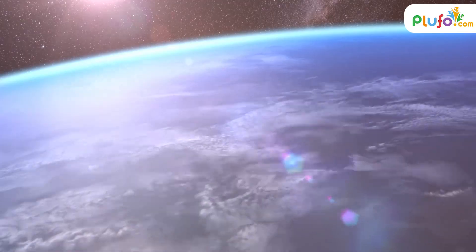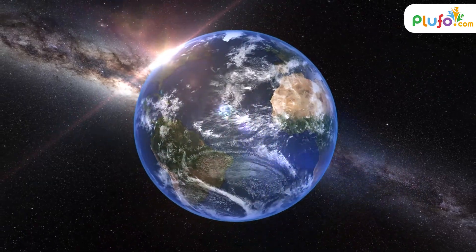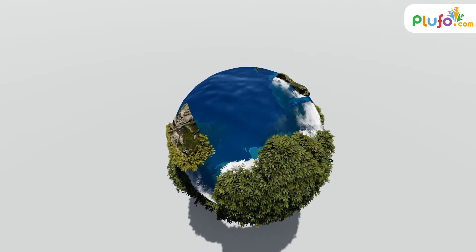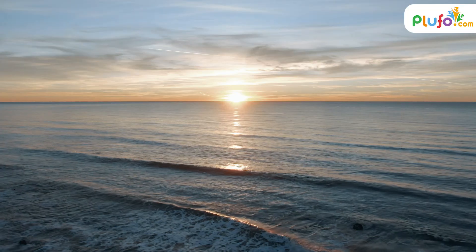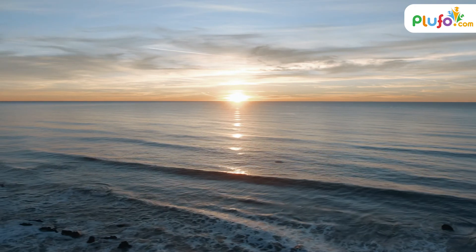The five oceans of the world. Earth is the only planet in the solar system that has liquid water. The ocean contains 97% of Earth's water and covers almost three quarters of the planet. All of these oceans are connected to each other in some way. Humans find oceans to be very interesting, beautiful and exploring.